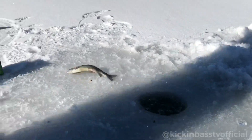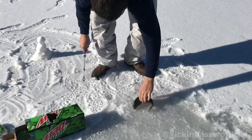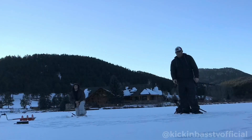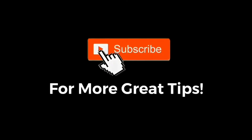We hope you guys enjoyed this video and found it helpful. If you ever have any questions, don't hesitate to contact us here at Kickin' Bass TV or my boy over at Thomas Bros Fishing. We'd love to try to help you with whatever we can and share some of your content. As always, the best way to support us here at Kickin' Bass TV is hitting the subscribe button down below and following us on Instagram. Until next time, we'll see you guys. Subscribe!